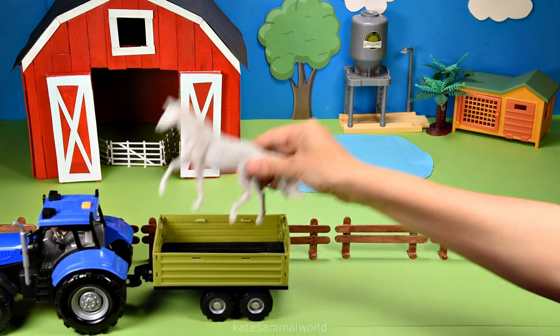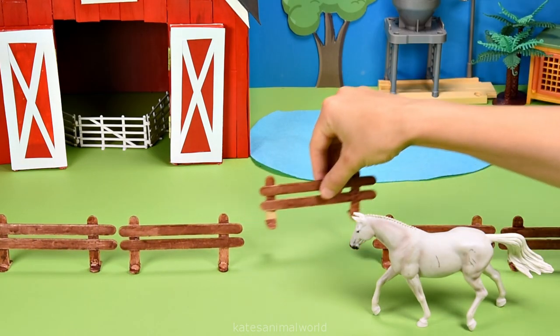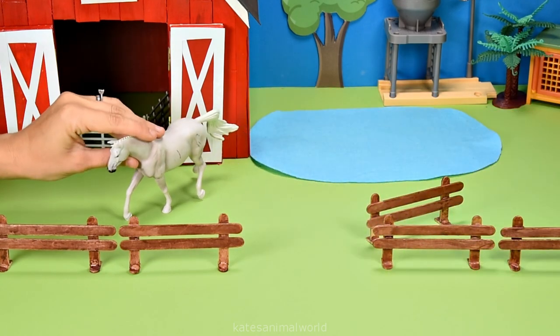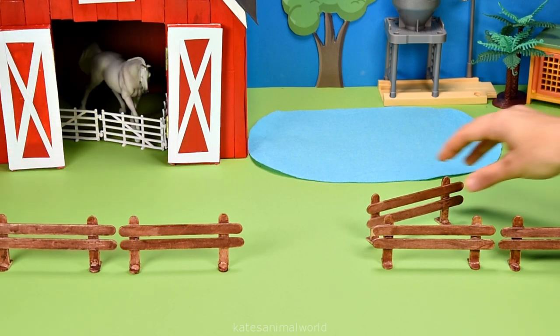Who's this? It's a white horse! Lucky we've set up the stable for them. Let's pop them in the stable so that they can have a rest or even a nap. Don't forget to close the gate.